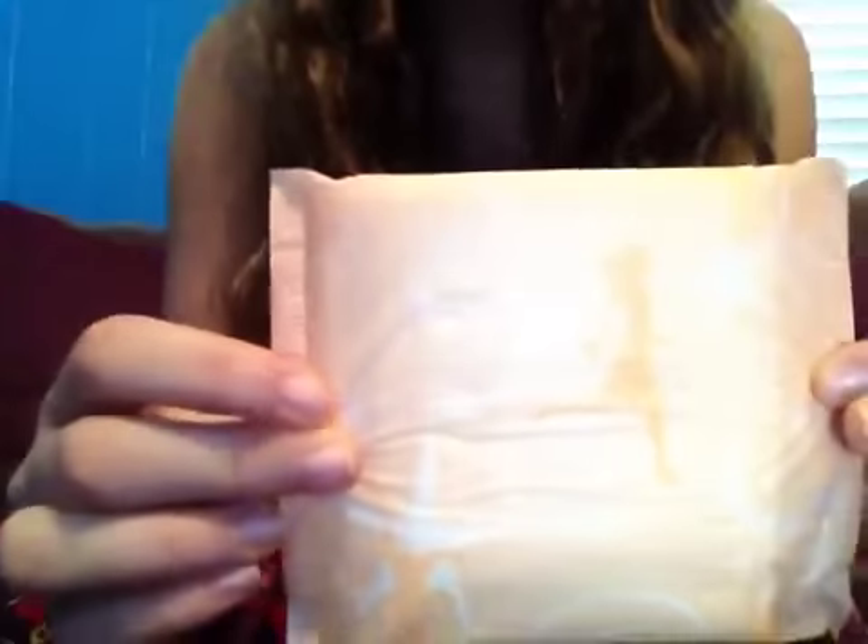I'm in my pajamas too. So I got a request to do a review of the Always Ultra Thin Overnights. This is what they look like. They're not too big. The Always Infinities are bigger than the Always Ultra Thins.